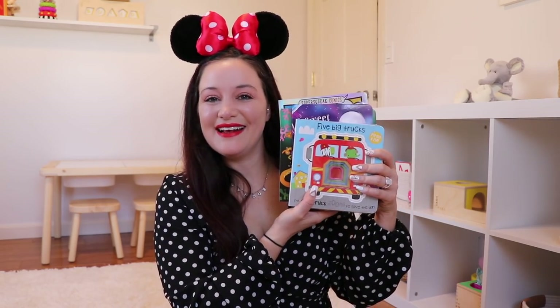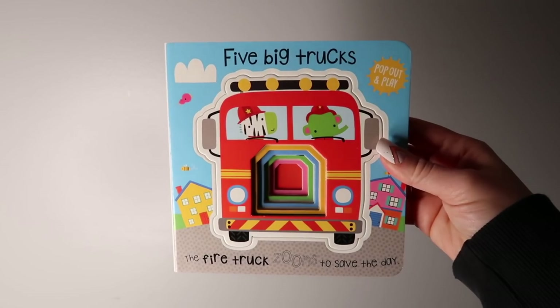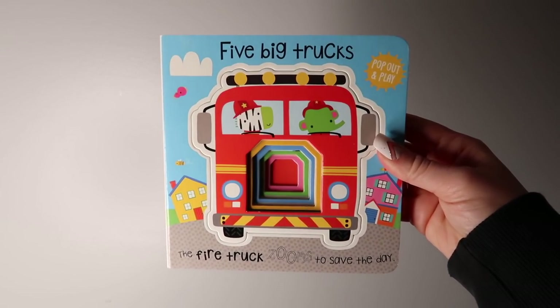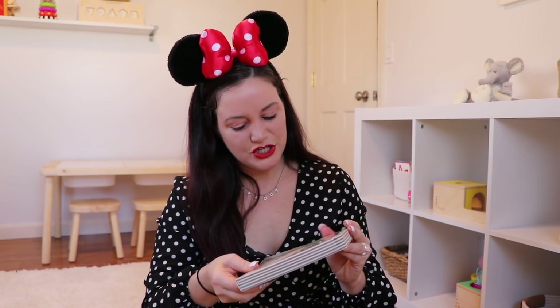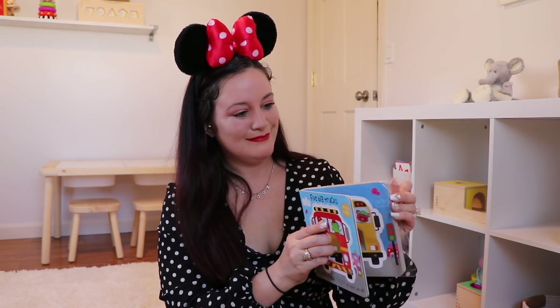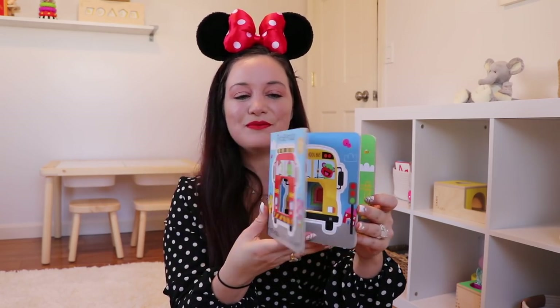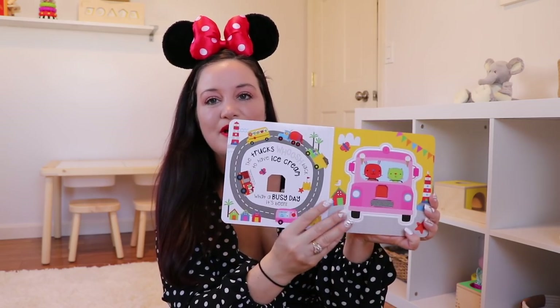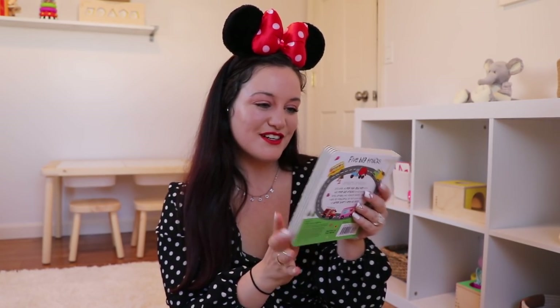I have four books in here. I'm getting 'Five Big Trucks,' which is a pop-out and play book. The retail value of this one is $7.99. 'It's time to pop out and play with the five big trucks in this book — draw around the vehicle shapes and use them as flashcards or play with them to bring story time to life.' You can actually pop off these pieces — there's a school bus, a fire truck, engines, and dump trucks. You can pop these out and put them back, use them for the book or as little flashcards. So cute.